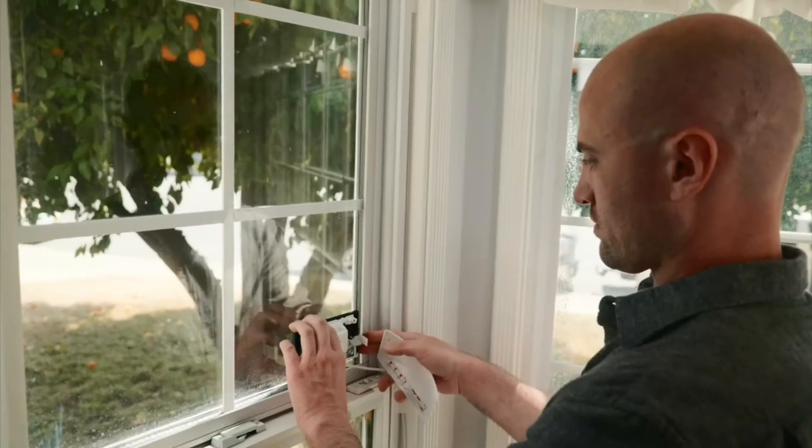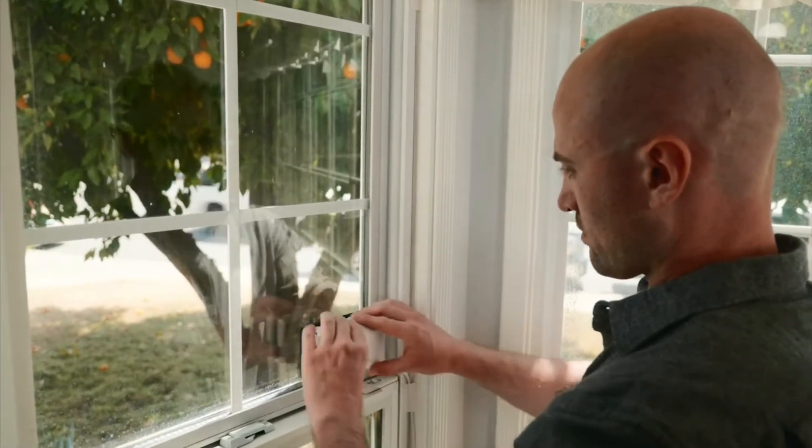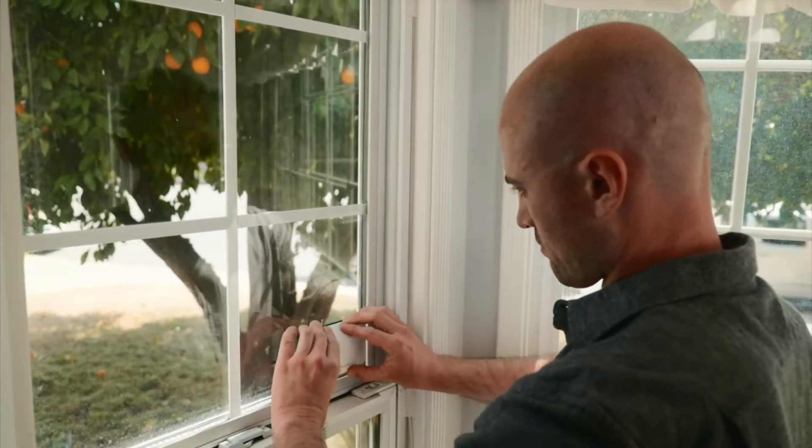I've always wanted a camera for the outside of my home, but I never felt comfortable drilling a hole into the side of my house. With this, you just attach it to the inside of the window with a suction cup, plug it in, and you're done. No drilling, no batteries, and I don't have to worry about anybody trying to steal the camera or extreme weather because the camera's actually inside.